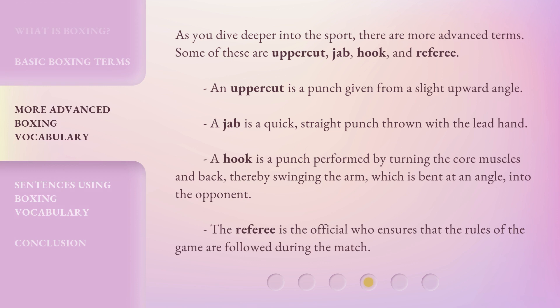As you dive deeper into the sport, there are more advanced terms. Some of these are uppercut, jab, hook, and referee. An uppercut is a punch given from a slight upward angle. A jab is a quick, straight punch thrown with the lead hand. A hook is a punch performed by turning the core muscles and back, thereby swinging the arm, which is bent at an angle, into the opponent. The referee is the official who ensures that the rules of the game are followed during the match.